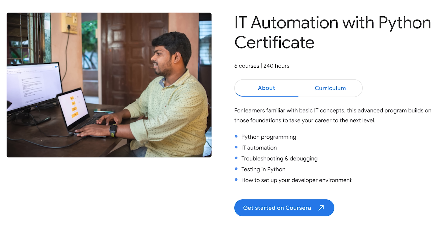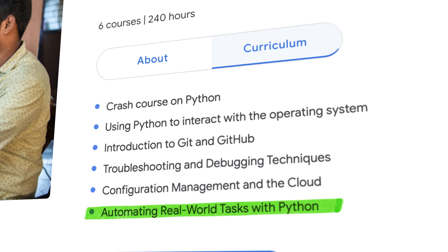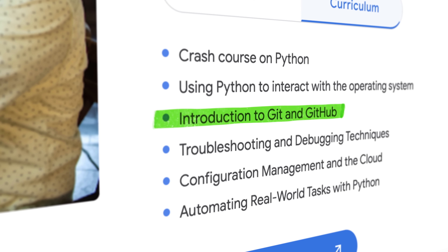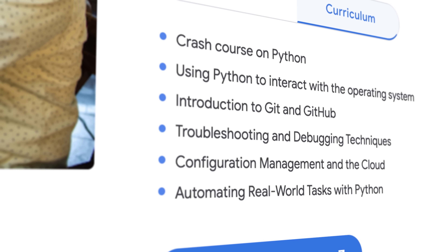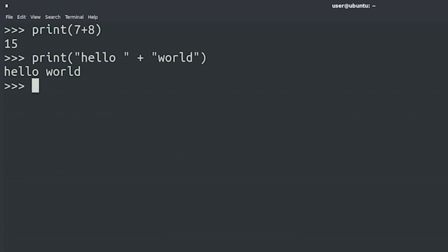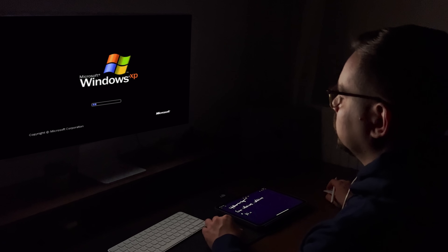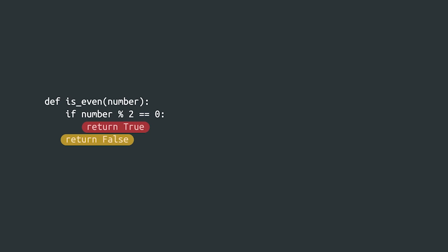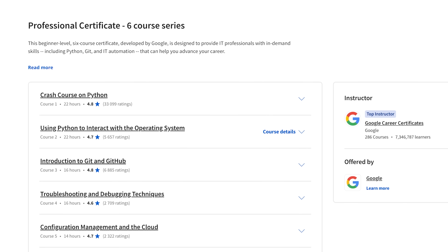The certificate builds on what you already know about IT and helps you go further. It shows you how to use Python for programming and to make everyday computer tasks easier. You'll also discover how to use Git and GitHub, fix tricky problems, and automate big tasks using cloud tools. While it's designed for beginners, it doesn't teach Python from scratch — it assumes at least basic knowledge of IT and Python programming.